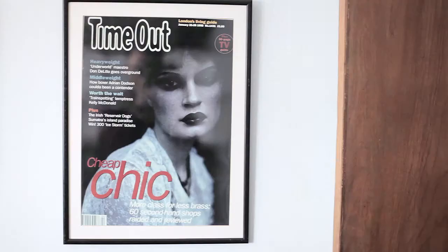My best kept secret would probably be Tapped and Packed, which is an unmarked coffee shop just around the corner. People at Time Out are beginning to work out that it's there — they have the best coffee in London. Actually, the food editor of Time Out told me about it. He said not to tell him!